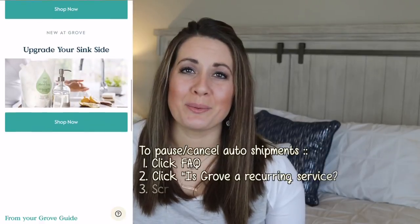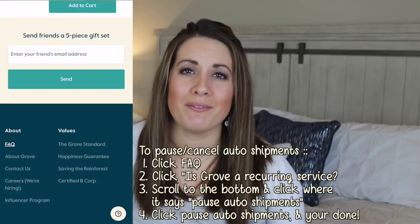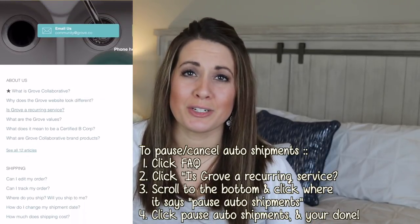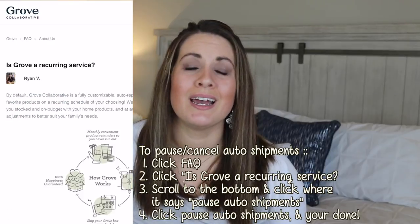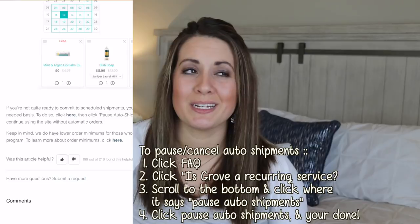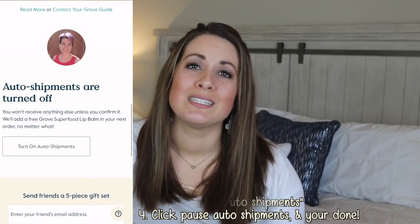Everything gets delivered to your door — you can have it shipped every month or so. They actually started offering a really nice feature where instead of having to go back in and pause your auto shipments, you can now completely shut them off and just order whatever you want. I know a lot of you held off on Grove because of the auto shipments, so I thought that was really awesome. I'll have a link down below where you can get some free goodies.